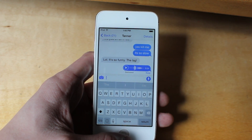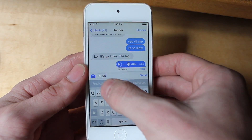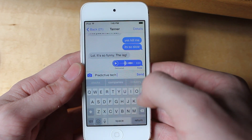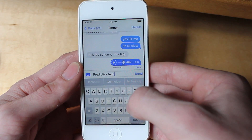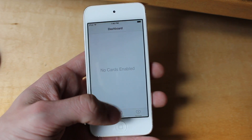They also added predictive technology. You can see on the top now — not only does it try to finish your words, but it tries to offer you answers to questions that are being asked and other interesting new features. As you can see, I was a little sloppy with it at first.